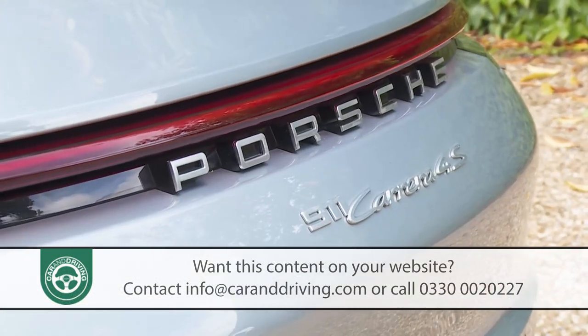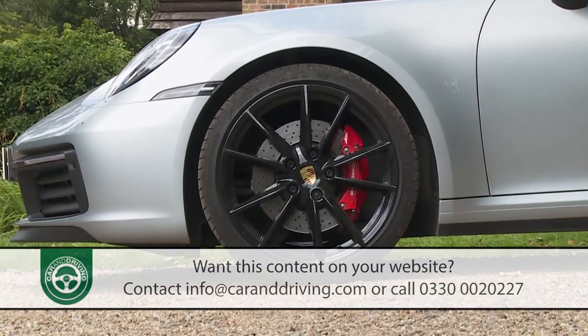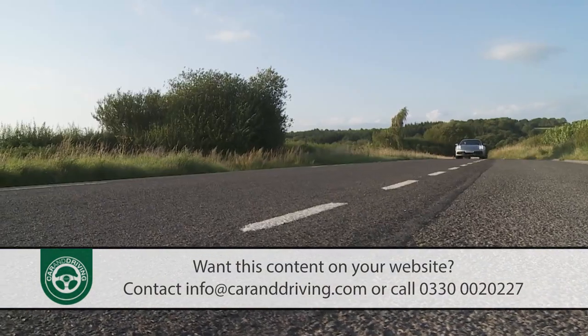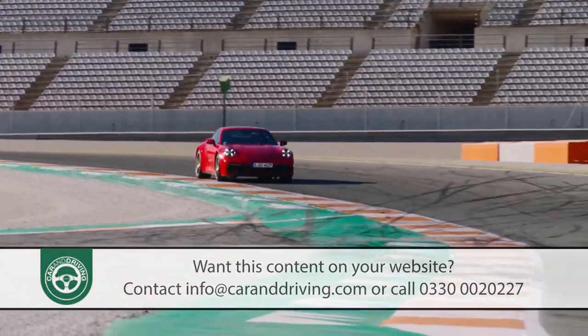Which 911 will suit you best? Coupe or cabriolet? Rear or four-wheel drive? Business Express or Race Refugee? Here's where we find out.